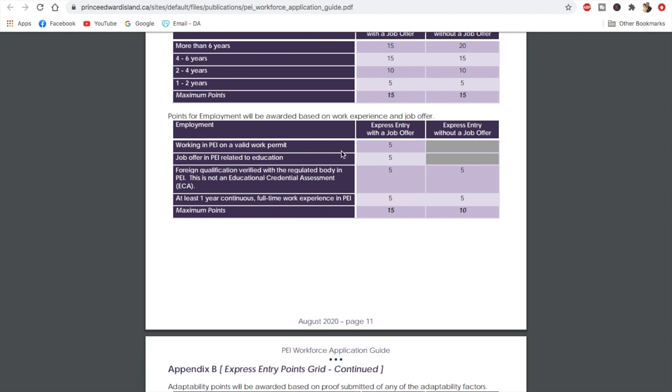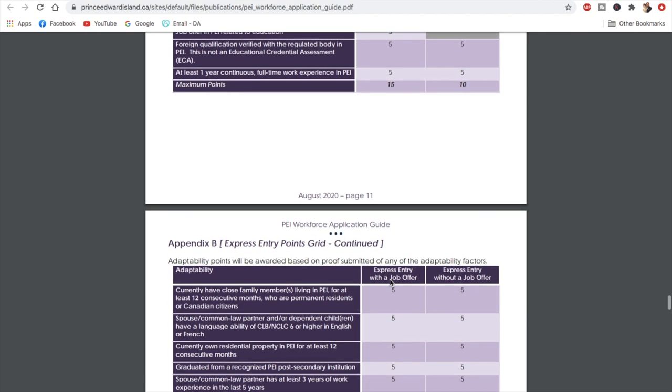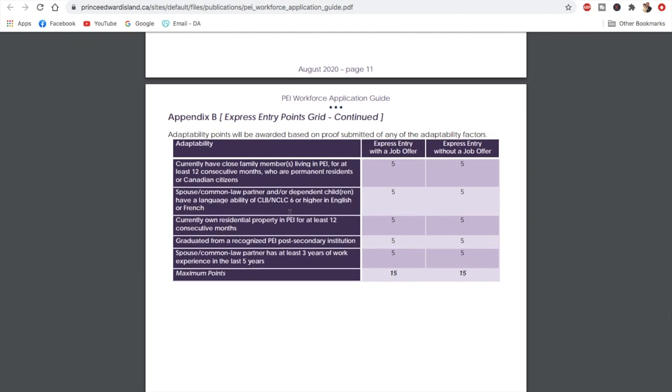Regarding employment, if you're working in PEI on a valid work permit you get an additional five points. For adaptability, if you have a family member in PEI you get an extra five points. Additionally, if your spouse scores CLB 6 or higher in English or French, you can earn five extra points — even without a job offer. These smaller factors can make a significant difference to your overall score.